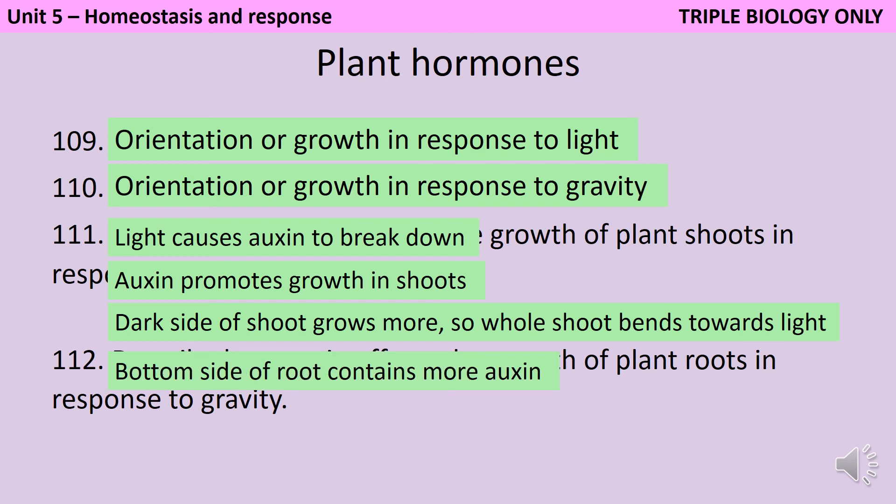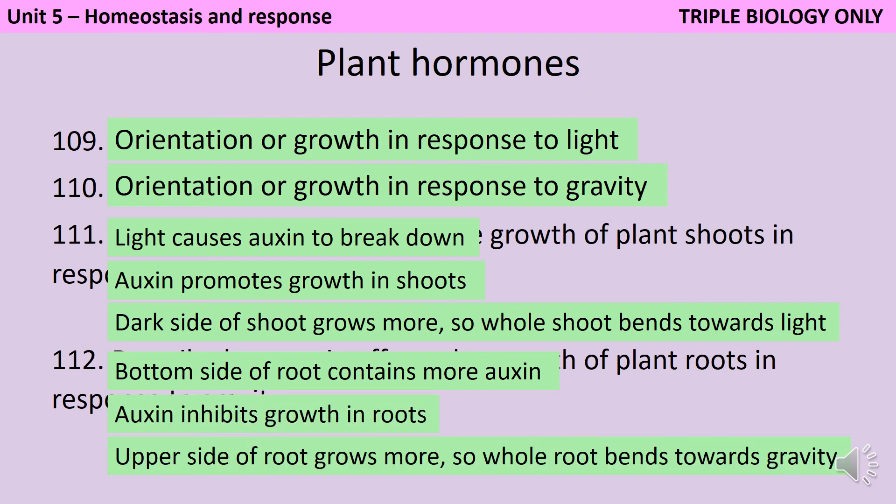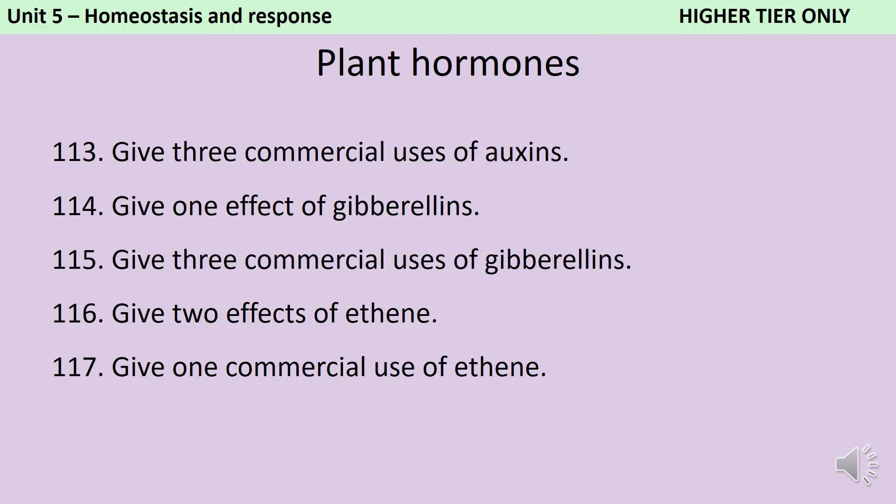In the roots, the bottom side of the root will contain more auxin, and in roots auxin inhibits growth, which means that the upper side of the root will grow more, so the whole root will bend towards gravity. By promoting uncontrolled growth of a weed so that it uses up all of its resources, auxins can be used as weed killers, but also in smaller amounts in rooting powders and to promote growth in tissue culture.